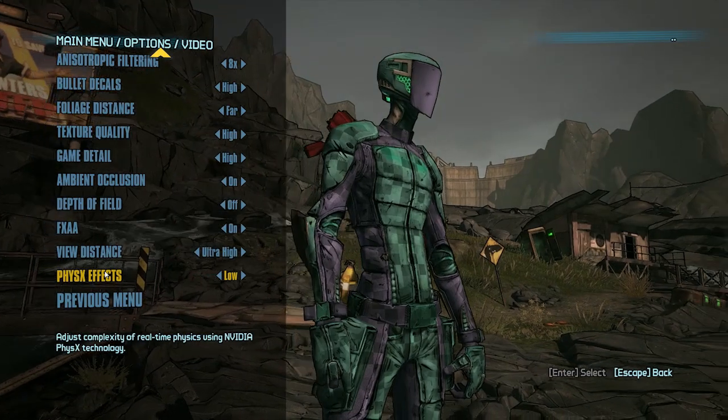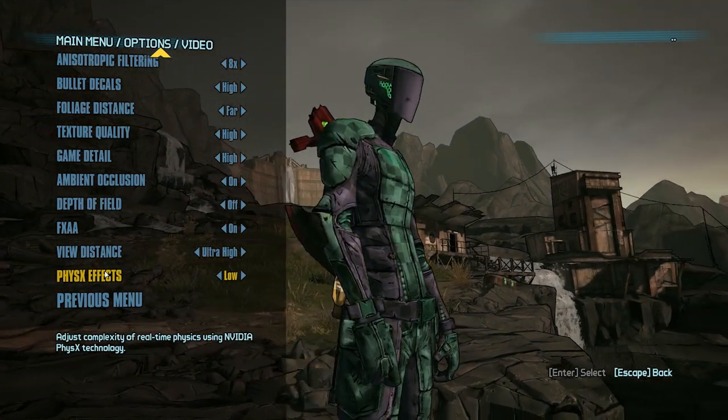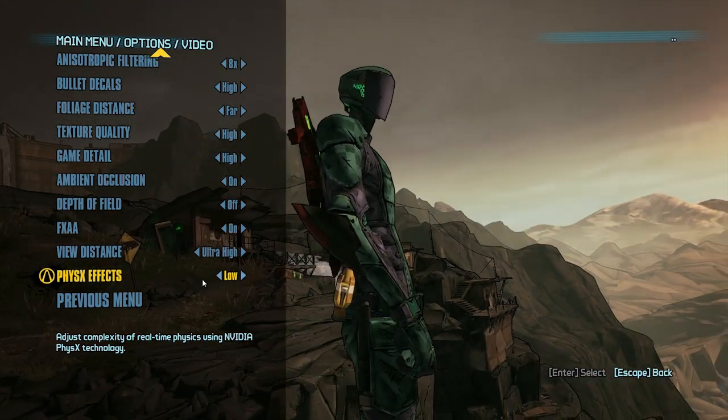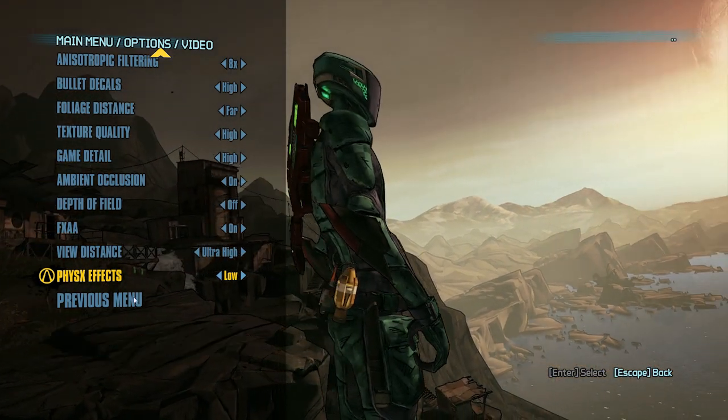Also, in video options make sure you have physics set to low. Remember, you don't have an Nvidia card, so setting it to low means it shouldn't use GPU physics. Some people are setting it to high, which puts your CPU under more load than it should, and that leads to slowness.